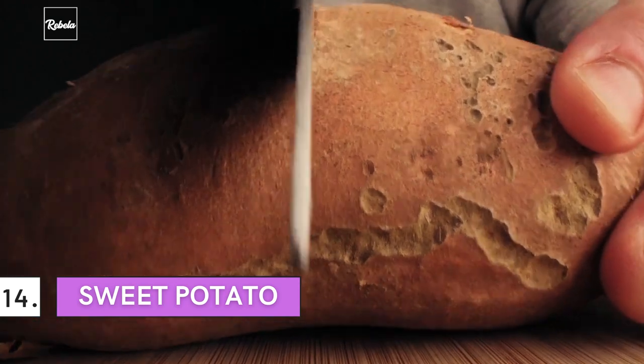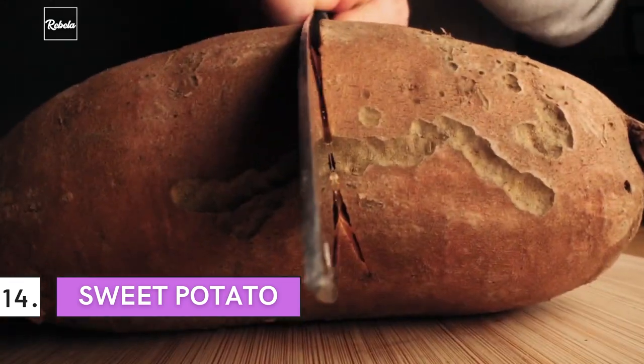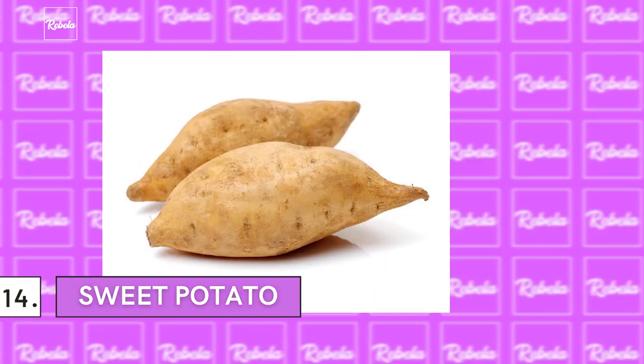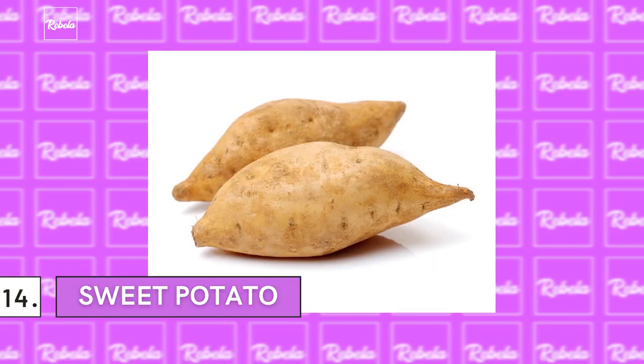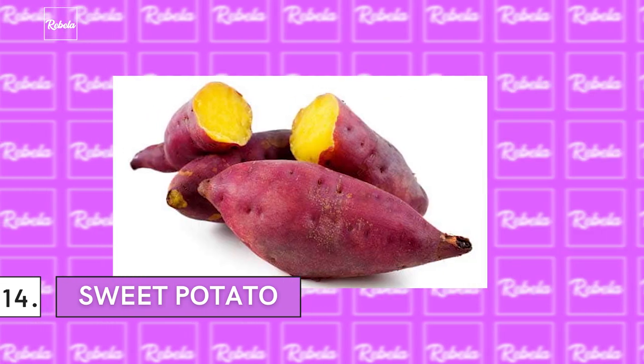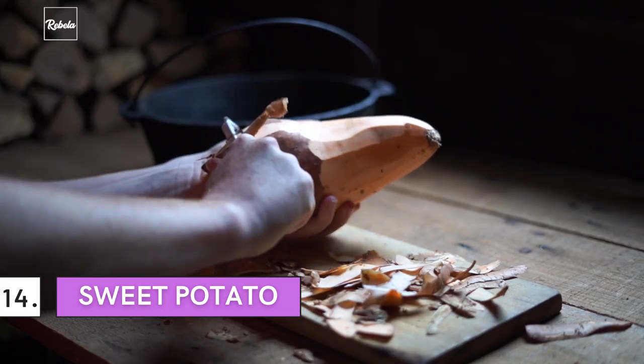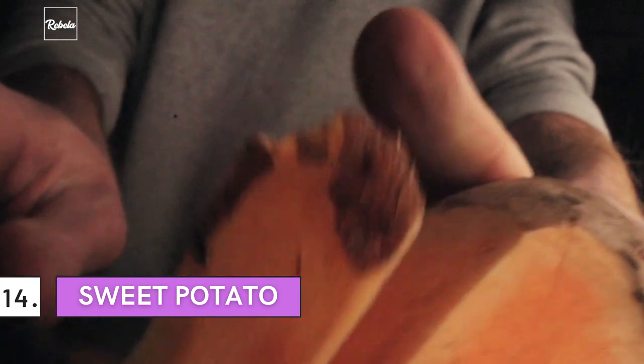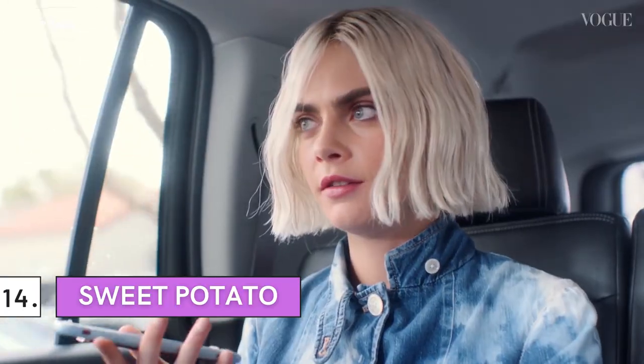Number 14: Sweet Potato. It's a versatile starchy vegetable that you can find almost anywhere in the world. They come in different sizes and colors, including white, orange — the ones we're most familiar with — as well as purple. With rich vitamins, antioxidants, and fiber, there are so many health benefits sweet potatoes can bring, and they're also a great alternative source of carbs. The high level of vitamin A in sweet potatoes is credited with helping to reduce oil production in the skin and can be used to treat acne — good news if you have oily skin!